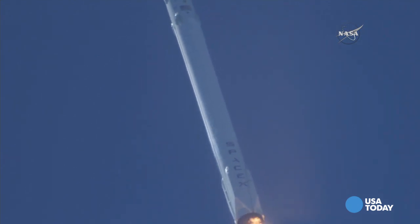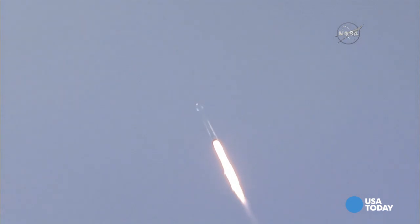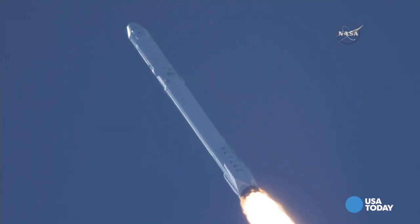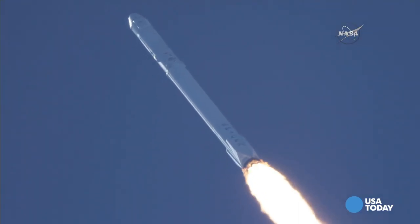T plus one minute. Speed two hundred ninety meters per second. Downrange distance one point one kilometers. Vehicle supersonic.